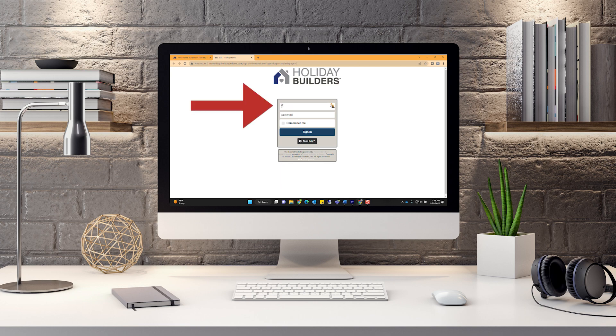Step 2: type in your previously established username and password. If you need help with the above information, please click on the Need Help button below the sign-in. If you check the Remember Me box, this will remember your information when you return to this page. Go ahead and sign in.